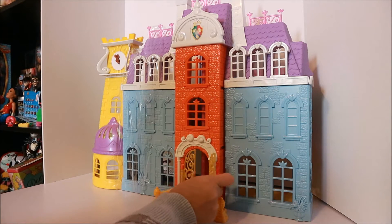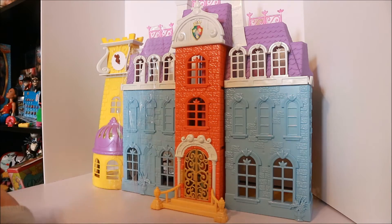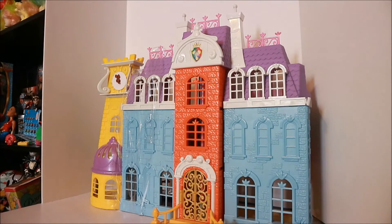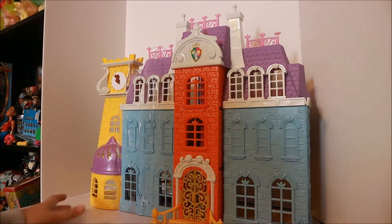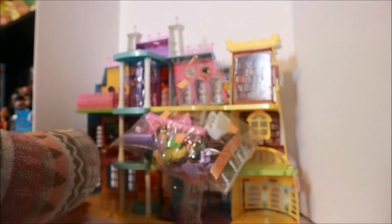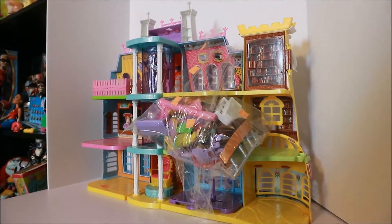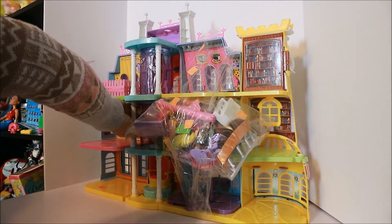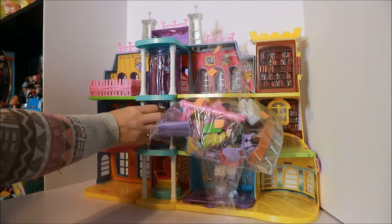I already have one of these, but I saw this one at Goodwill and had to pick it up because it had a lot of accessories with it. I don't really know what's in the accessory bag but we're gonna open that up and see what's in there. This was $10.75, but I thought, heck, $10.75 — it's got the accessories, and I was really bummed about not having accessories before.